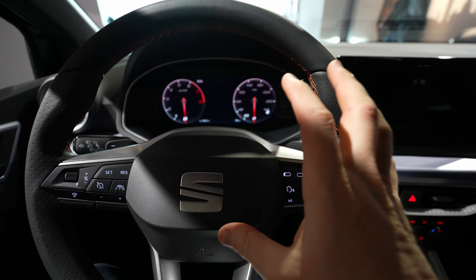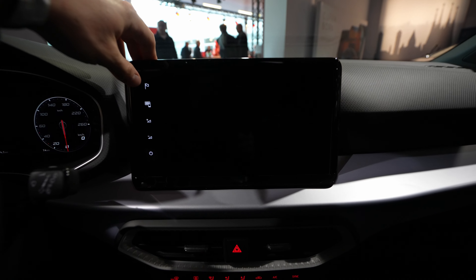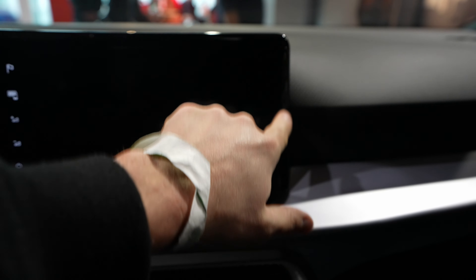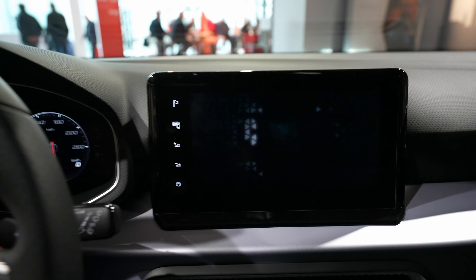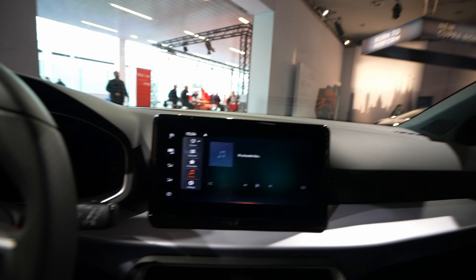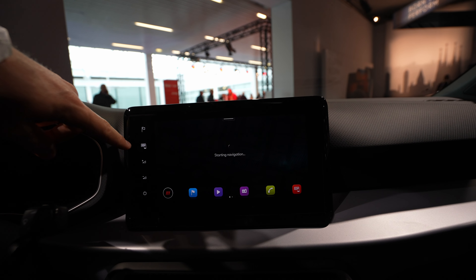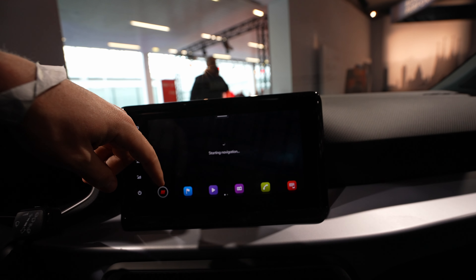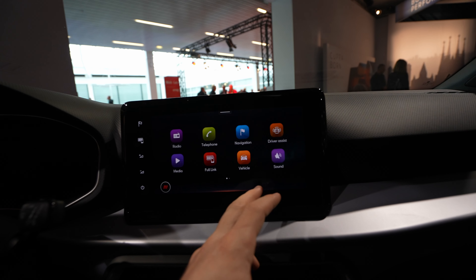The doors feel quite good quality. The glovebox is relatively big — no light inside, but it's practical. The dashboard design is really interesting. The rearview mirror gives good visibility to the back. Up here you have a light — I think it's LED. Then there's an SOS button and a service button. The mirror here is just a normal mirror, not LED. The steering wheel is one of my favorite parts — this FR steering wheel looks phenomenal. It feels phenomenal too, with very high quality leather.